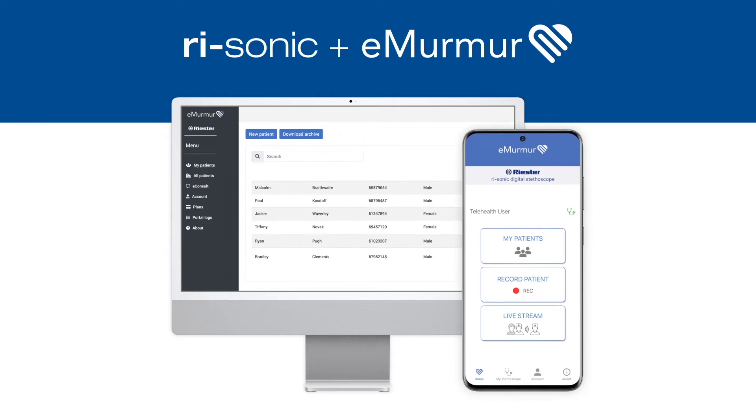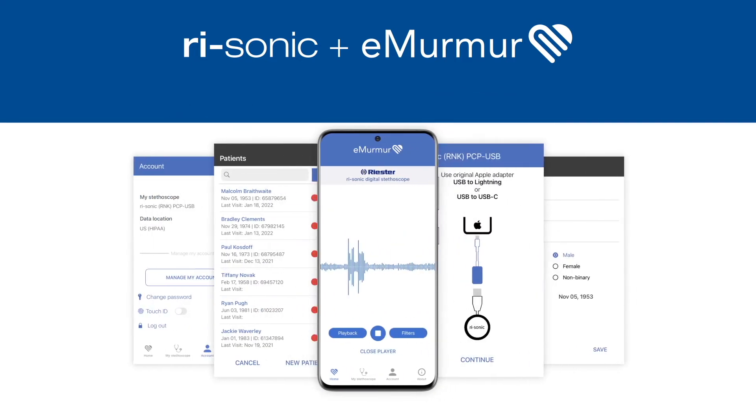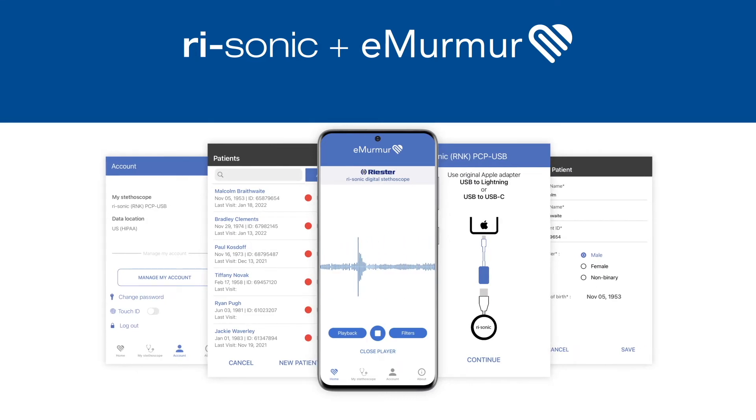Powerful, versatile and multifunctional, ReSonic and eMirma software provides users with a digital auscultation platform so that you can now work remotely, screen patients, monitor and support evidence-based referrals.